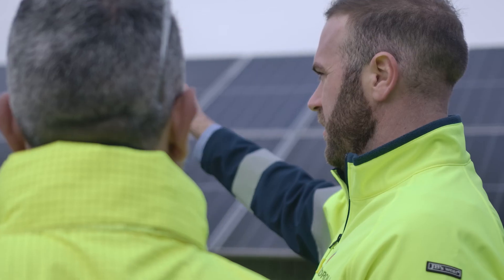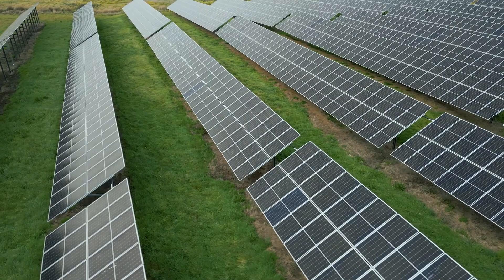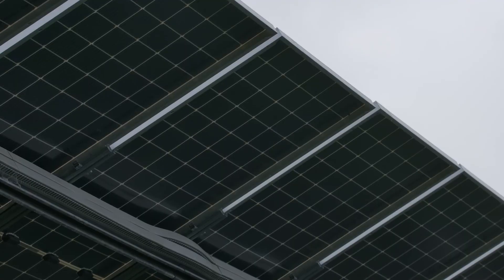We worked with Gippsland Water to design this 1.2 megawatt ground mount system. The solar farm consists of 2,400 Longi bifacial panels.